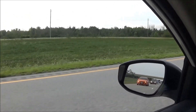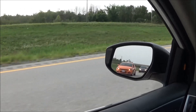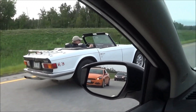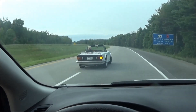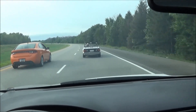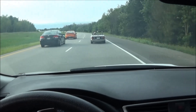Here comes Mr. Fiddler and his new ride. And that's going to be my view for the next six hours.